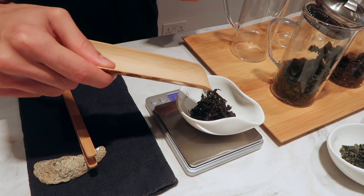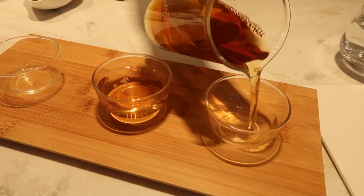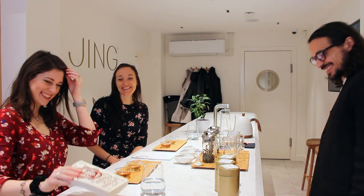The last tea we're going to try — we're going to go back to Fujian province, to the Wuyi mountains, and try a Wuyi rock oolong. You can taste that kind of toasty flavour. Once you get people into it, they just love it — because it's almost like a life skill. It's almost like sorcery. Great match, well done!